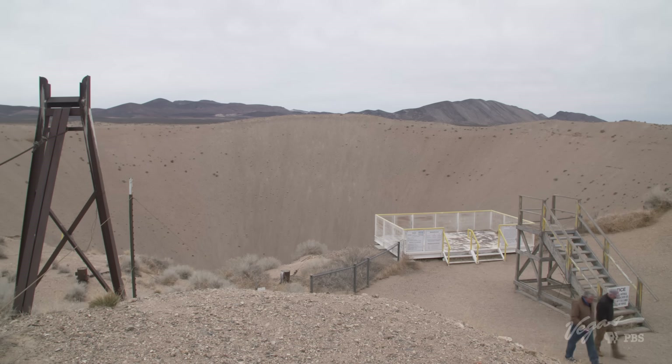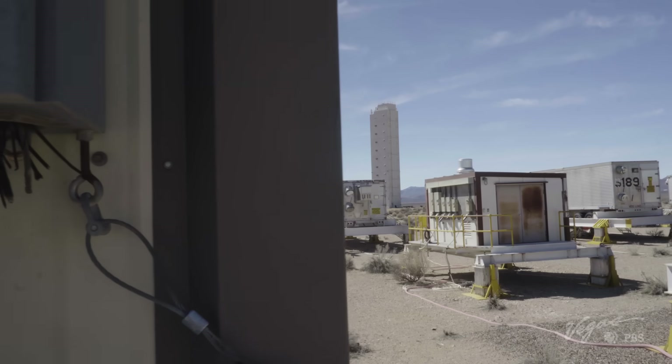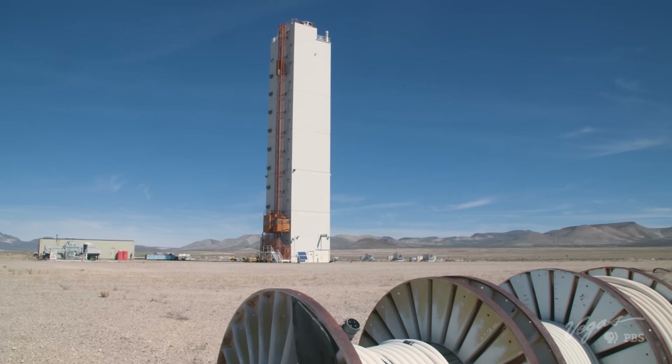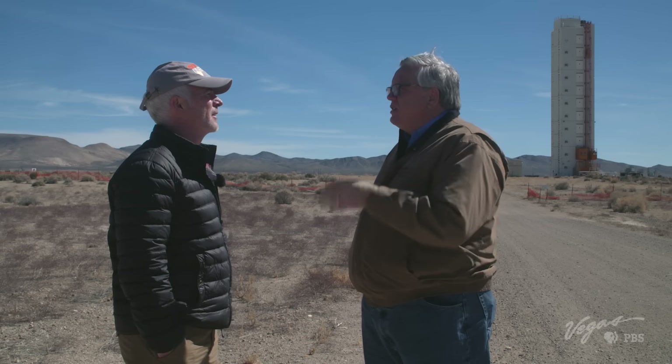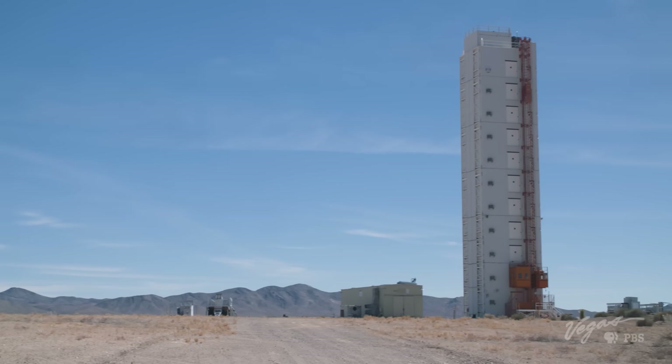It's easy to come here and be floored by the scale of the devastation left in the wake of testing, but more impressive are the structures built later to contain and minimize damage. Towers like IceCap mark where tests went underground. IceCap was going to be the last underground test by the United States in 1992, but the nation went into a moratorium on nuclear testing, so this facility now sits as a showcase of what it took to conduct an underground nuclear test.